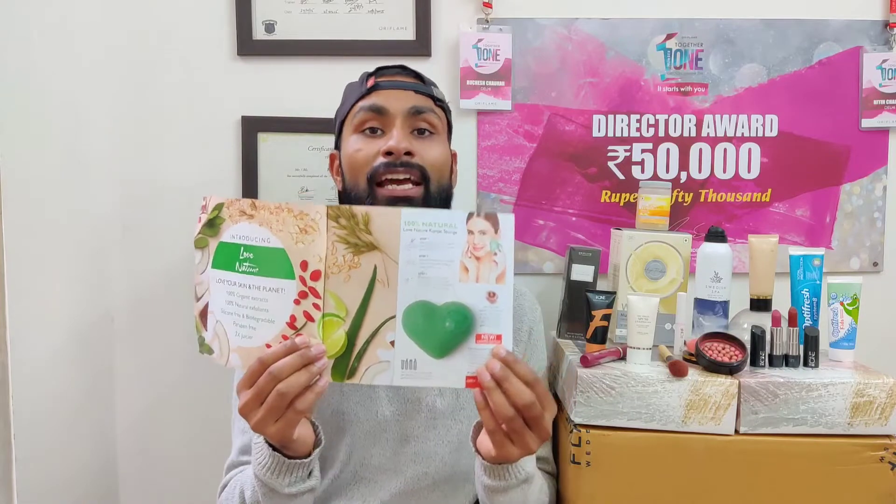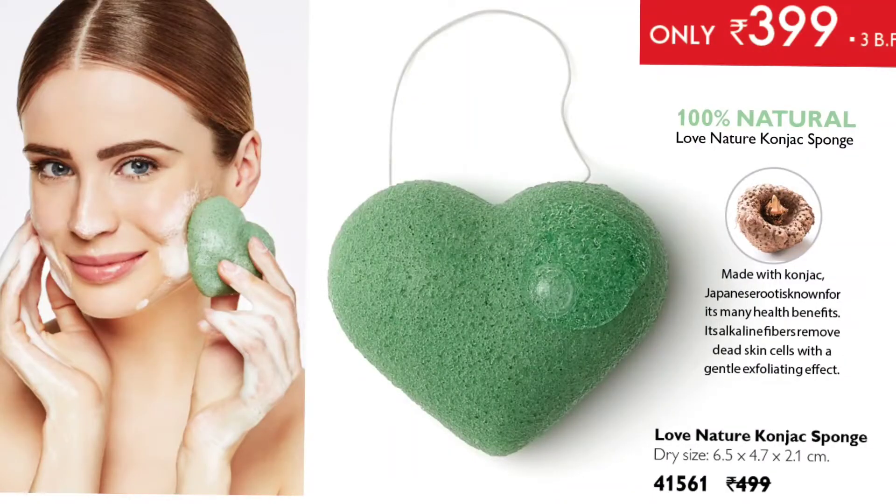You can feel and try the fragrance before choosing the products for yourself. One more product launched in Love Nature is a beautiful Love Nature Konjac Sponge for washing the face. To use it: take the sponge in your hand, wet it in water, squeeze it to remove excess water, apply the face wash or cleanser on your skin, and then gently massage with the sponge. It will exfoliate your skin and help clean it in a better way.